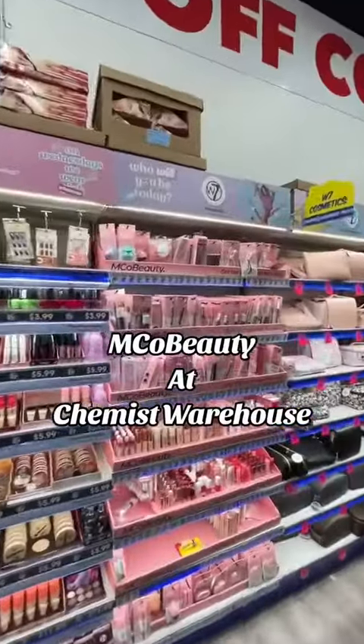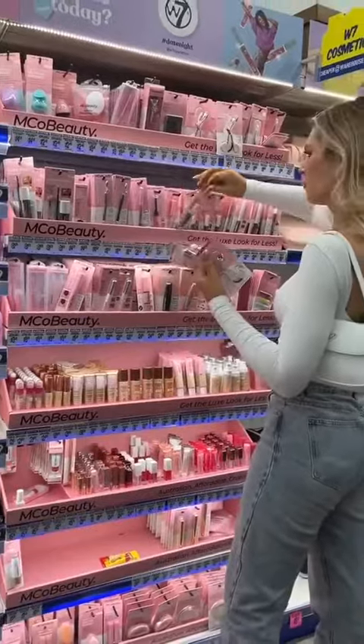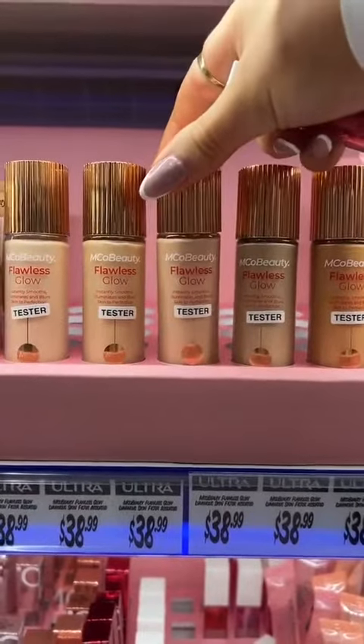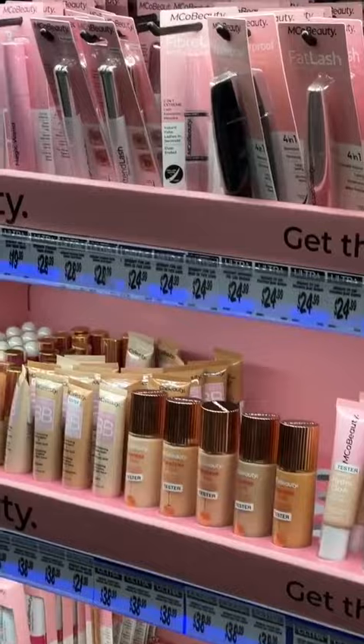This warehouse haul has arrived, so you know what that means — Emco Beauty is here too. I've been trying to get so many of these products for so long. Luckily, I got my hands on them today. I think I brought out the whole counter, pretty much. I've been trying to get this foundation for months, and this is my favourite mascara, so let's try these out.